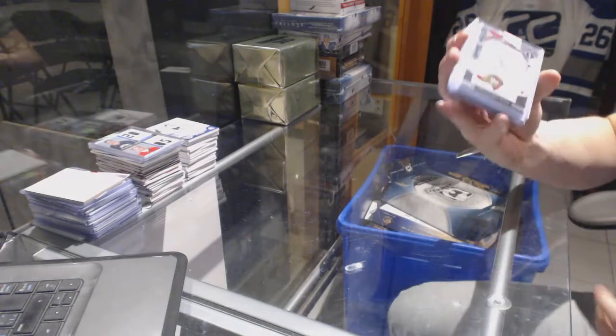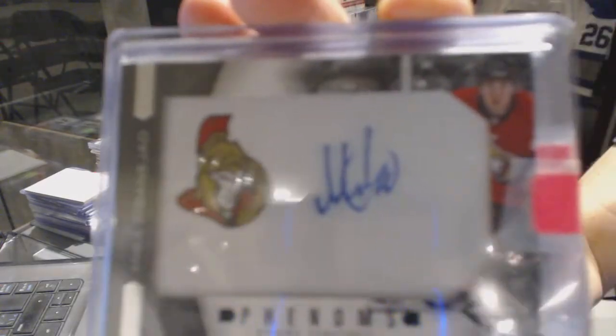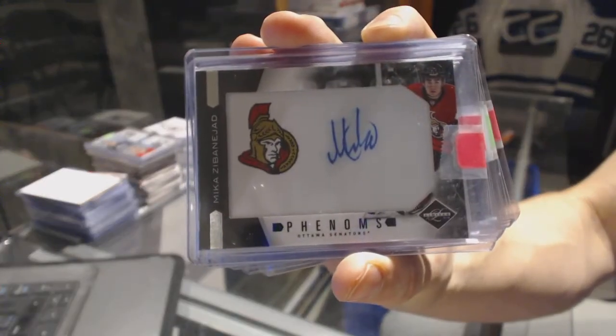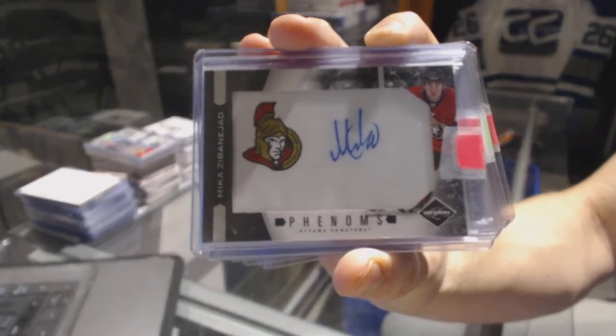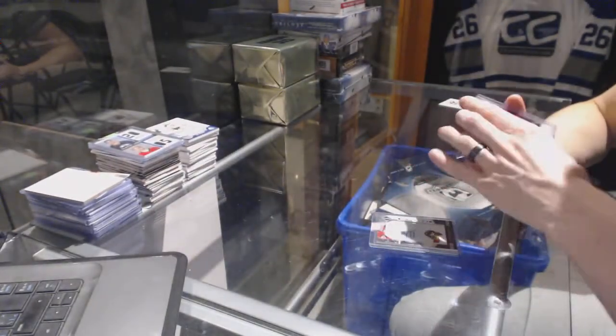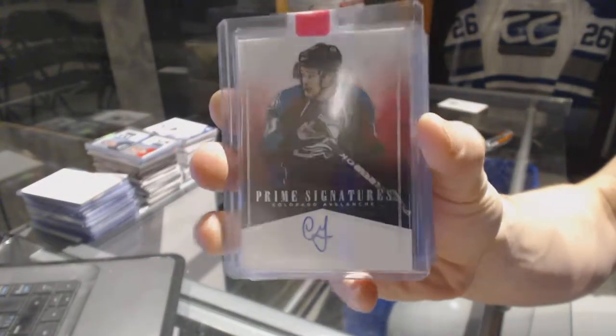We've got an 11-12 Limited Phenoms Rookie Autograph, number 299, for the Ottawa Senators — Mika Zibanejad. And an 11-12 Panini Prime Signatures, number 299, for the Colorado Avalanche — Cameron Gantz.